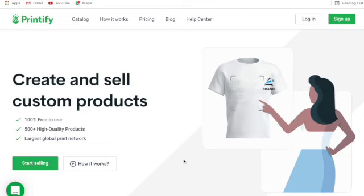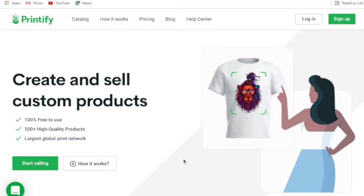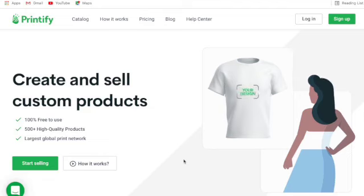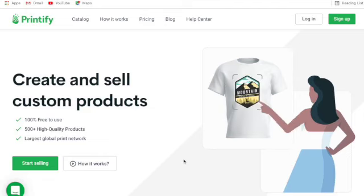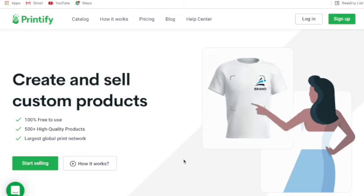I use Printify. Printify is an incredible print-on-demand production partner. How it works is you integrate it with either your Etsy store, your website - whether it's Shopify, Wix, or WordPress - or your eBay marketplace store. When a customer buys a product from those stores or marketplaces, it instantly sends that order to Printify. Printify handles production, printing, and ships it out to your customer. It's an incredible platform. Let's check it out.